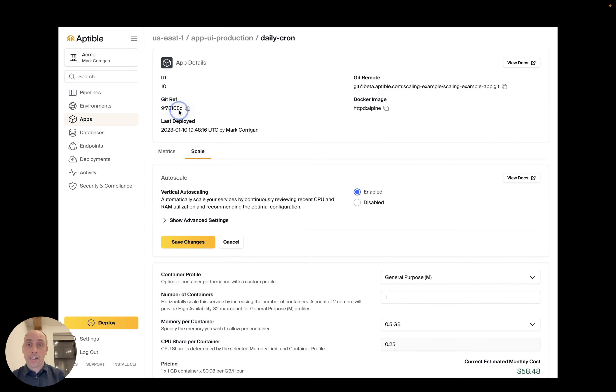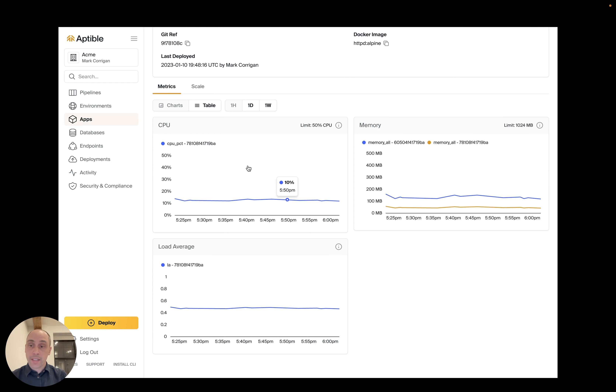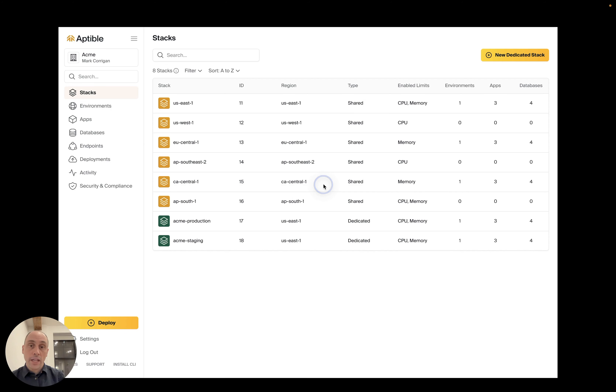The platform makes it easy to find all of your resources, scale or set up auto-scaling, and quickly access logging and metrics. With AWS and the help of Aptable, you get all of the control over infrastructure that you need — for example, you can create as many private networks as you want for your resources in any AWS region.